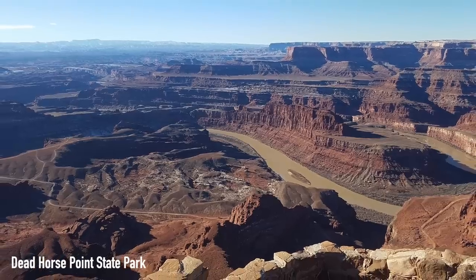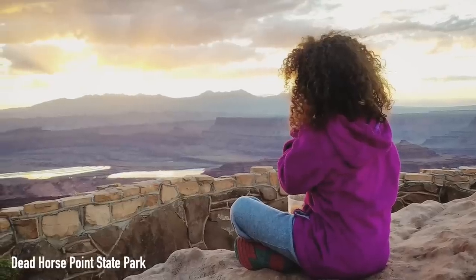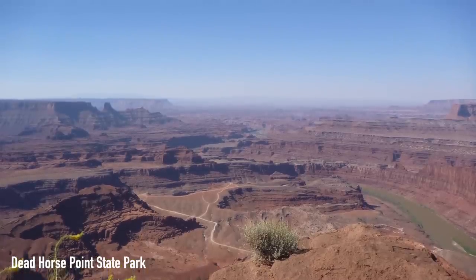Next on our list is Dead Horse Point State Park. The Journeying Jacksons said: we found one night available and we took it. This place is amazing — one of the most beautiful parts of the country. We would love to stay longer, but we had a great time during our short stay.